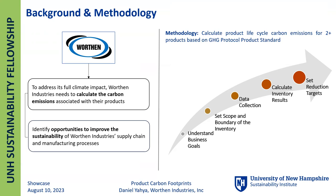The approach I used for calculating lifecycle carbon accounting for each product specifically involved calculating a cradle-to-gate lifecycle carbon inventory for products manufactured by Wharton Industries. Next, I'll be sharing some results from my work this summer.